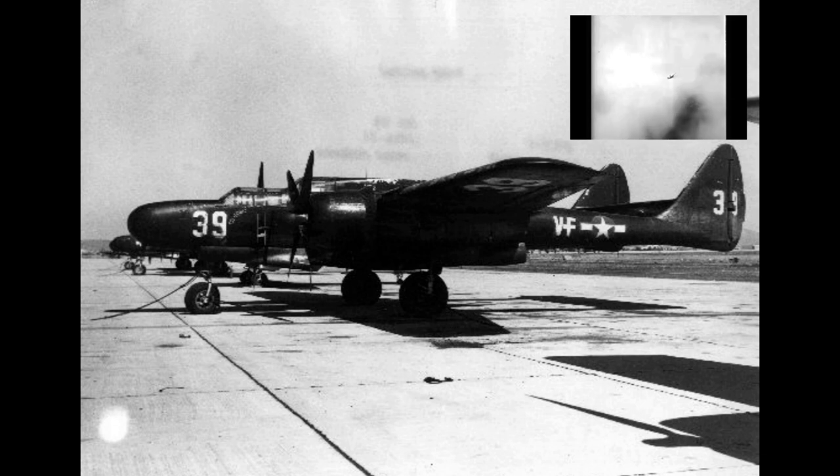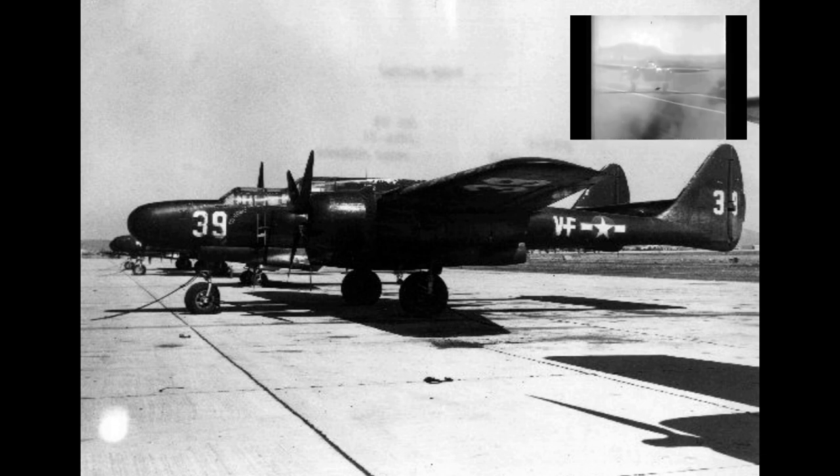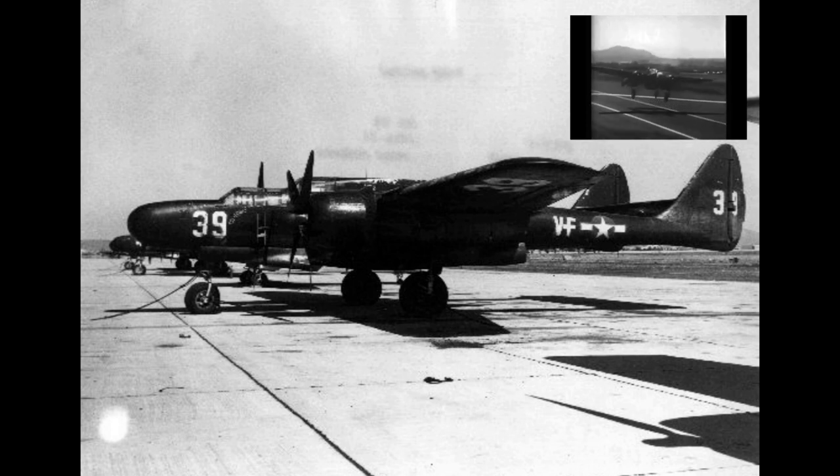Developed during the war, the first test flight was made on May 26, 1942, with the first production aircraft rolling off the assembly line in October 1943.